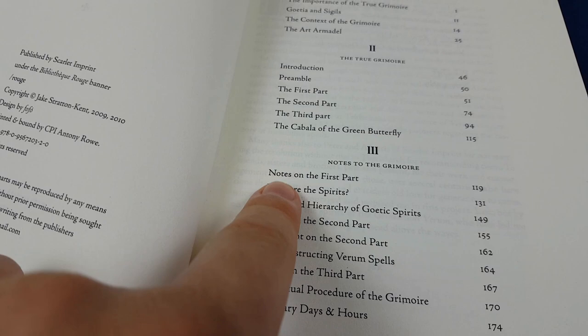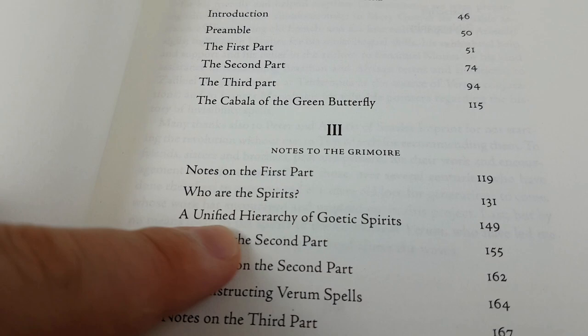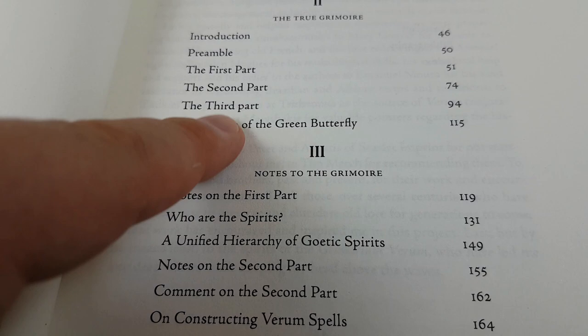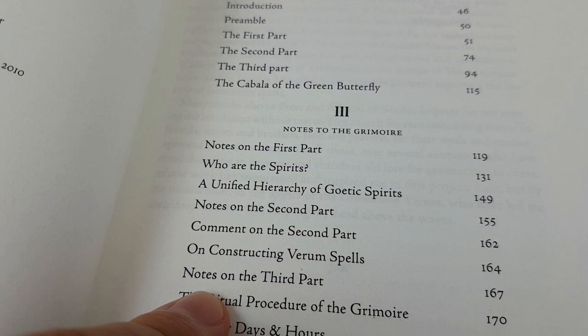You'll notice that for each part there's quite a lot going on: notes on the first part, who are the spirits, a unified hierarchy of goetic spirits. It's basically notes, then appendices to the notes, then further appendices, then notes on the second part — every little section has got its own notes. Then there's a comment on the second part, more appendices on constructing Verum spells, and then notes on the third part and the ritual procedure of the grimoire.